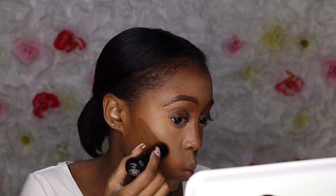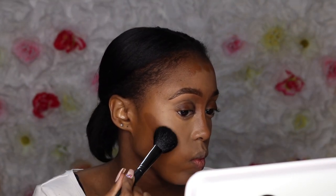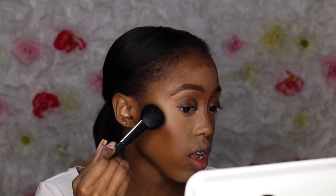Now we're using the same Black Opal Stick — this is in the shade Carob. I'm going to use this as my contour. Like I said, this is my go-to. I absolutely love the Black Opal Foundation Sticks — they're so nice and creamy and they definitely have really good coverage.